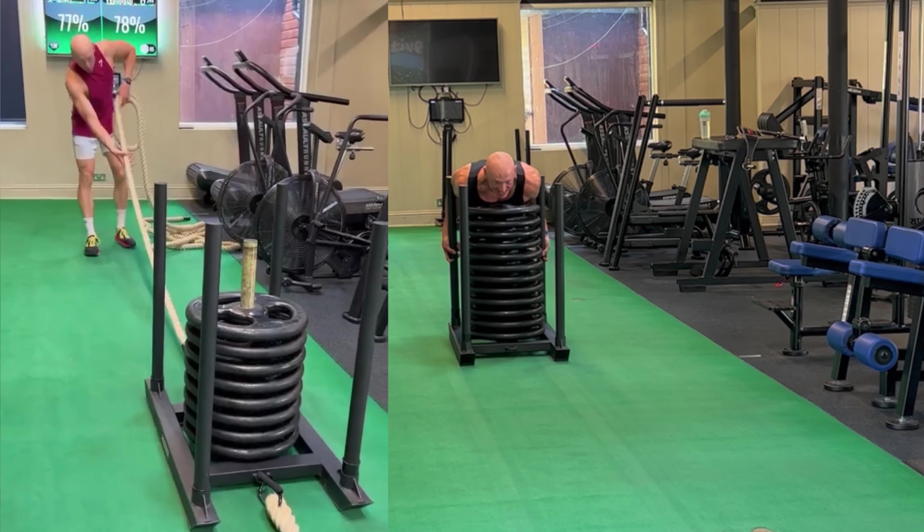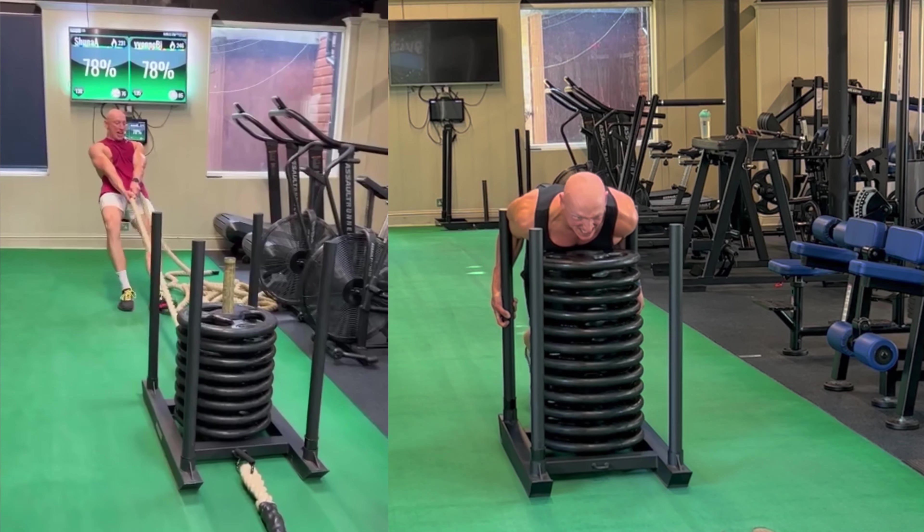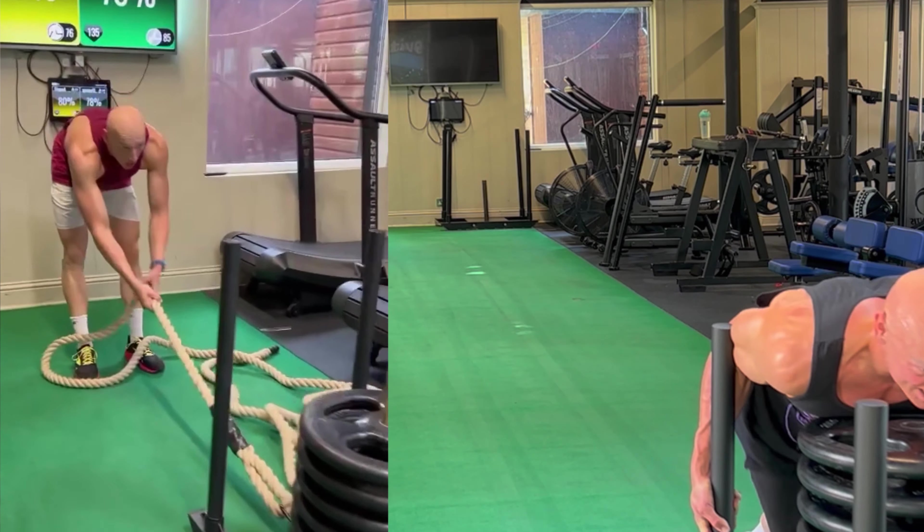Now there is a time and a place for the HYROX-specific movements. You want to get efficient at them and be able to handle the volume, because there are a lot of reps in HYROX. So building them into your program more and more as you get closer to your race is important. However, doing just those movements under the same conditions and format year round is only going to get you so far. Your body responds best to variation and progressive overload.